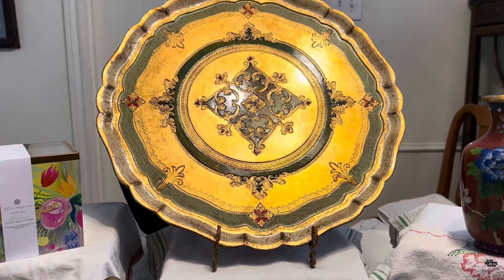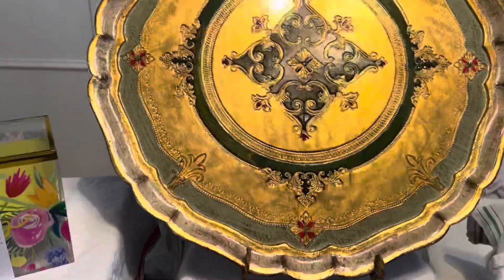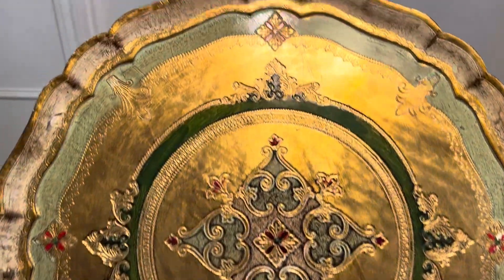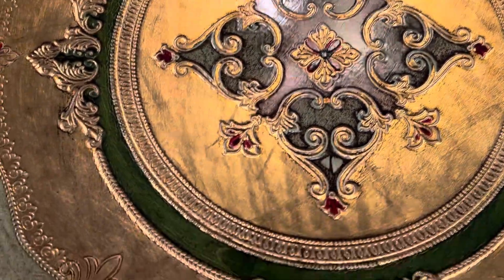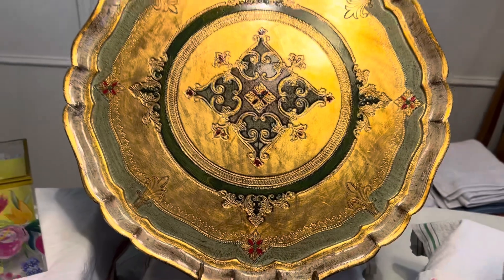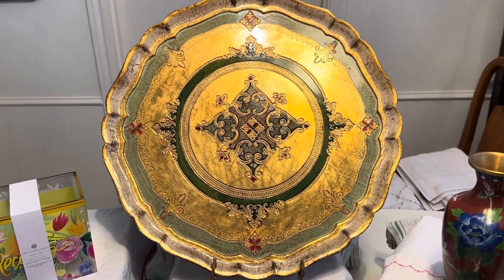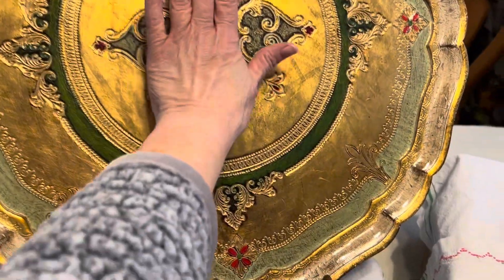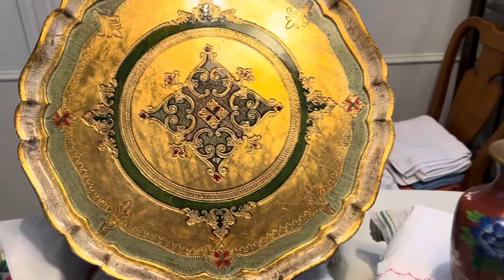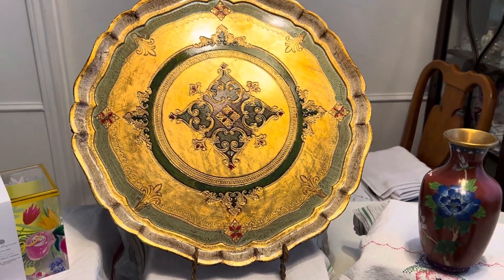This huge Florentine vintage wooden tray — I don't know if it's really coming across. This is all green and then gold with red highlights, darker green. It's just reflecting really bright, but it's huge. My hand is just as big as the medallion in the center. So it's a really huge one. It's very pretty. I remember these when they were first popular.